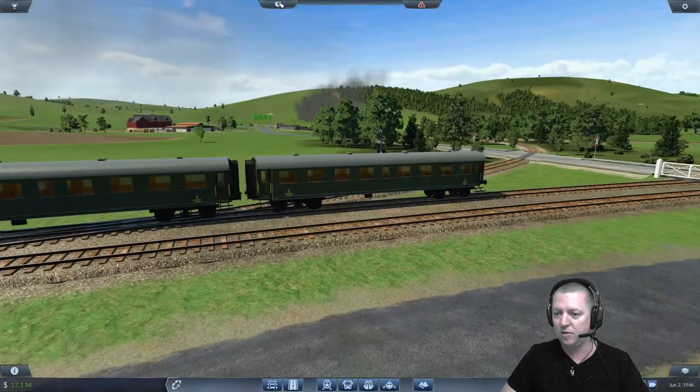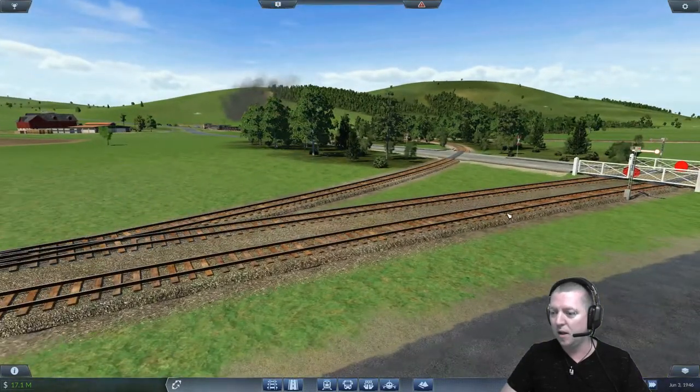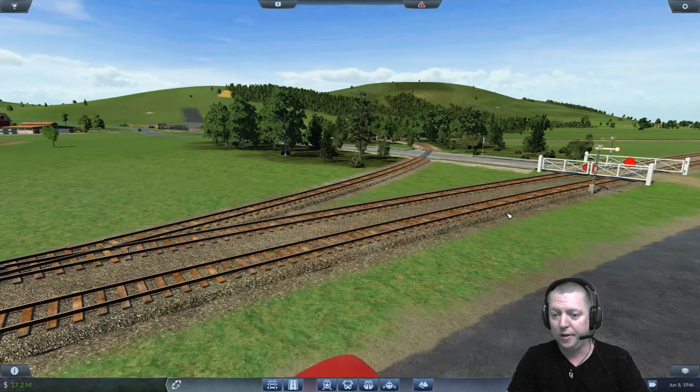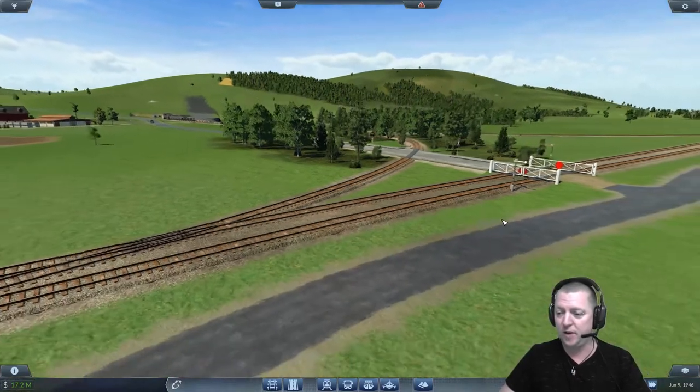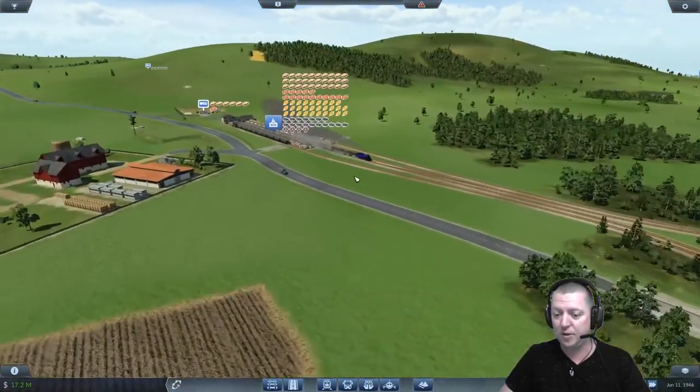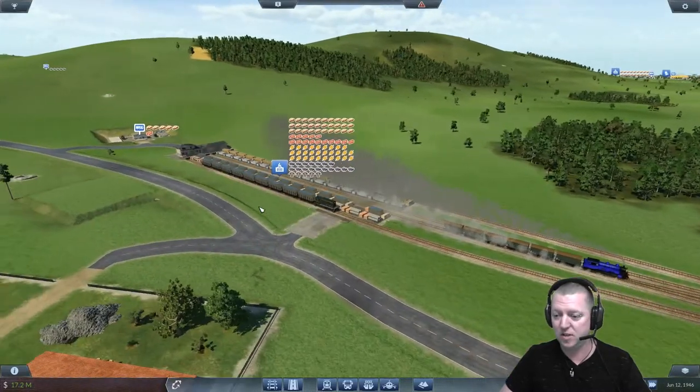Let's turn these dollar signs off because we don't like them. What are we going to get up to today? Let's do something exciting. We've got new passenger lines set up for the main line, so that's all exciting and good. We're going to start off today with $17 million in the bank.